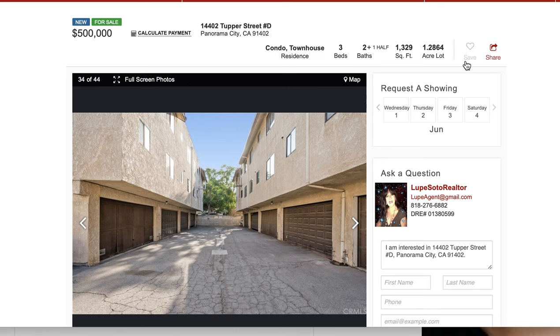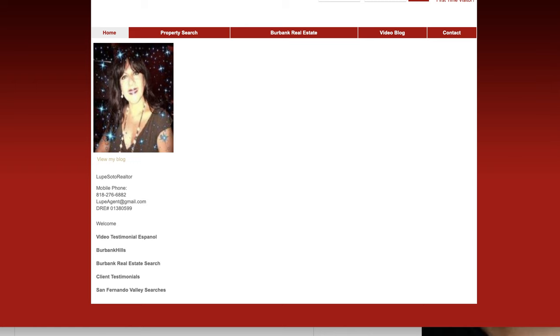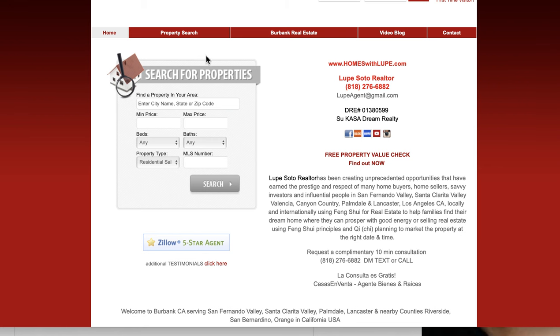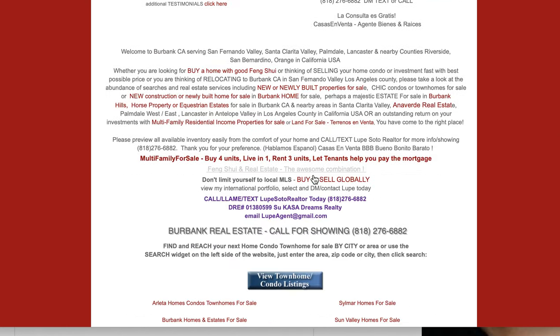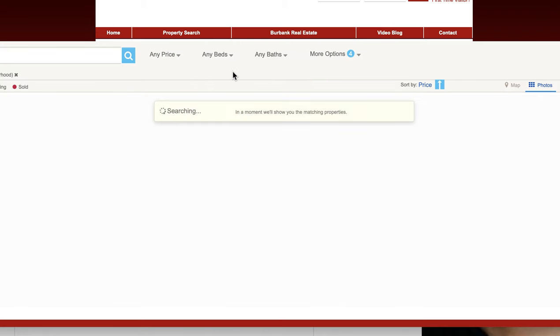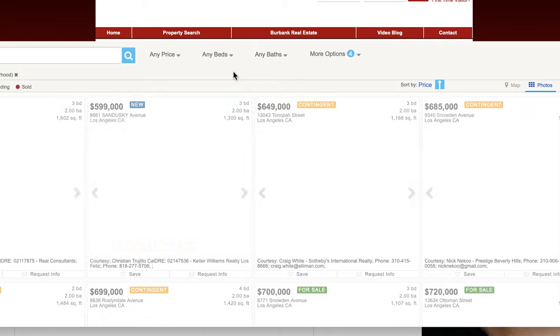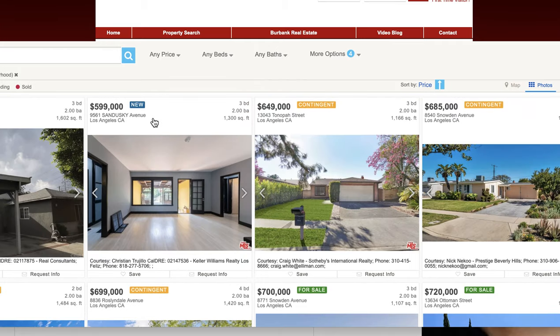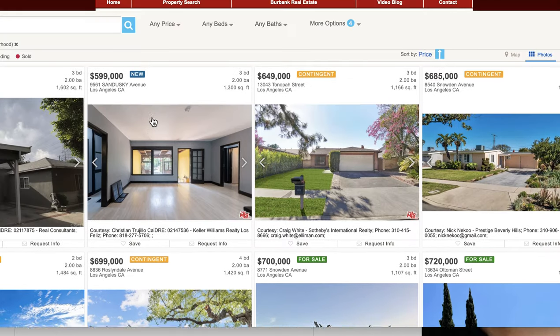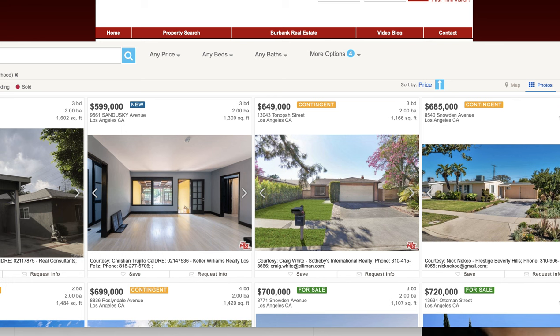You can visit my website, homeswithlupe.com. When you visit my website, you can search homes using this widget. Or you can scroll down to the center and I list all the inventory in alphabetical order. If you would like to buy Arlita, you click here on Arlita, and you're going to view all the condos and the houses for sale available. You select the one that you like and you call me or text me. 818-276-6882.